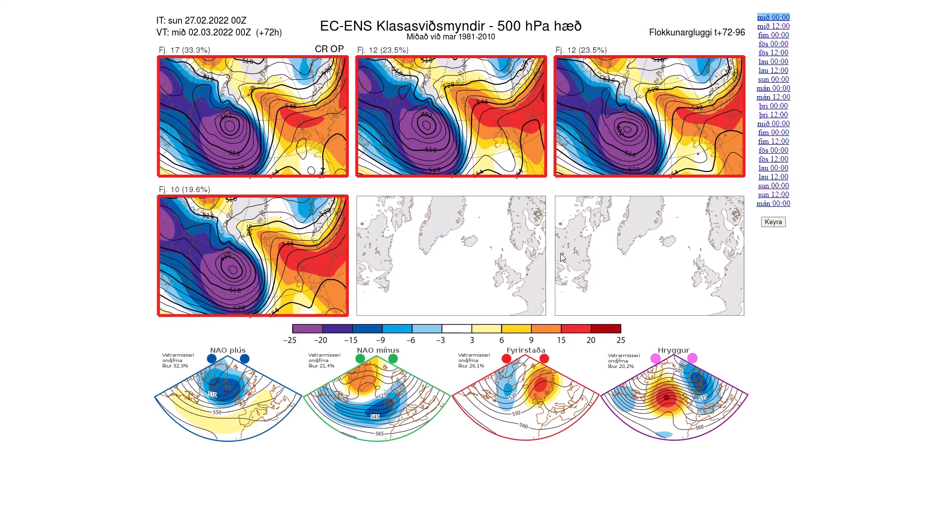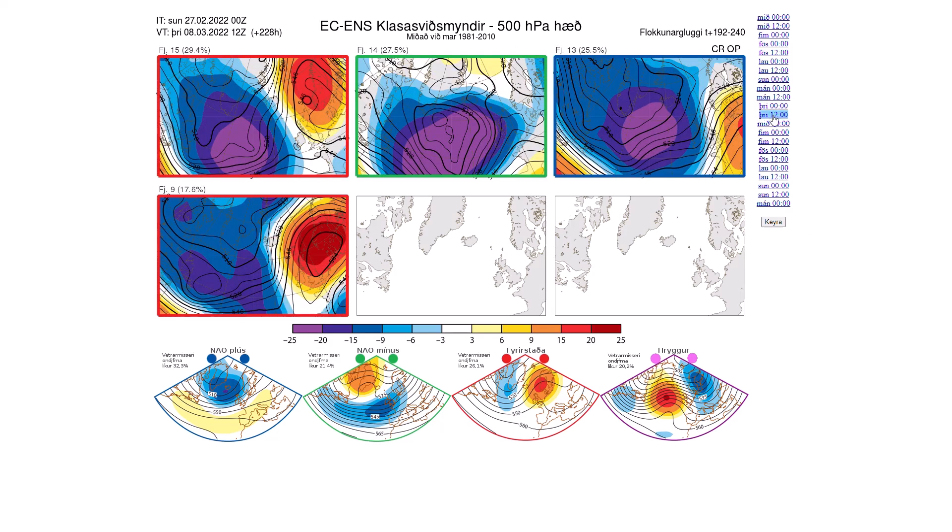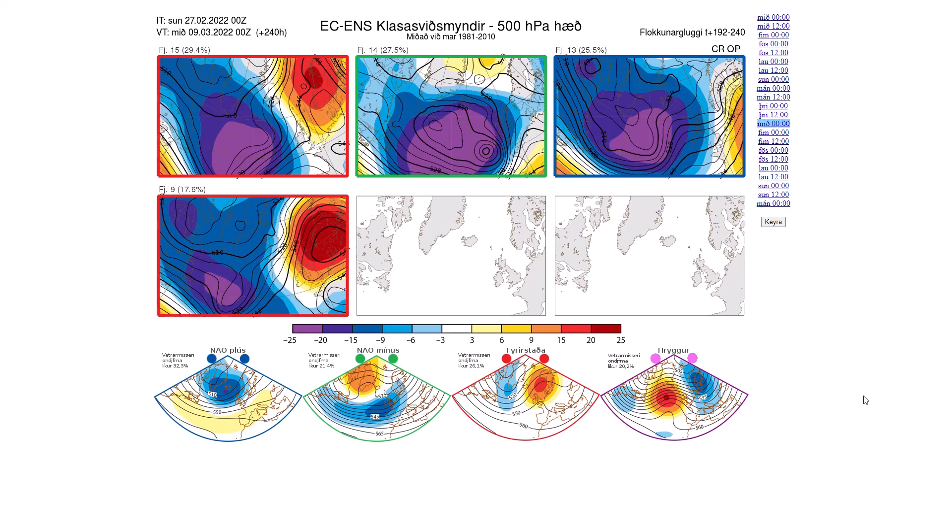Looking at the ECMWF ensemble anomalies — at 768 hours, all are showing high pressure over the top and to the north of the UK. Different strengths and positions will orientate how cold it gets — whether we pull in a full-blown easterly or whether it's just a chilly easterly or southerly flow, or whether it doesn't come to much at all. It definitely does look like it's going to be pretty chilly around a week's time. Beyond that, running out to 10 days, we see 15 members (29.4%) going for a Scandinavian high coming up against low pressure — that could be very interesting with cold air feeding in against weather fronts.